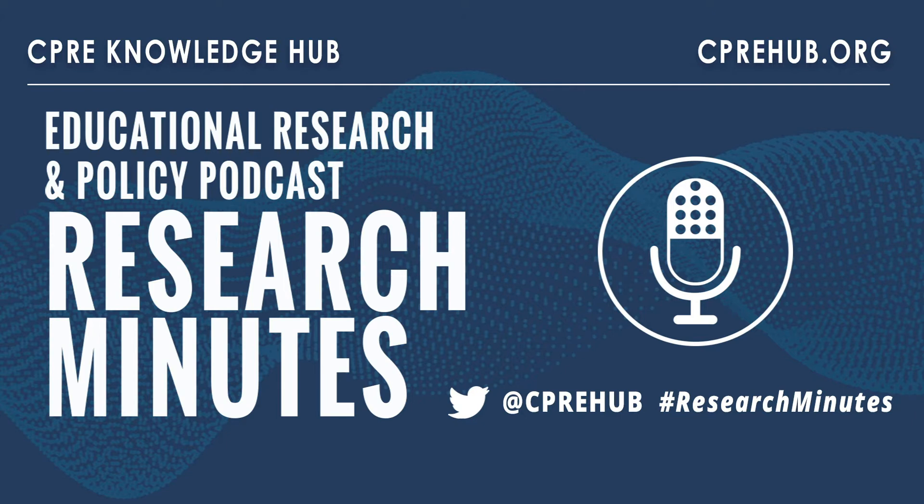Hello, and welcome to Research Minutes. I'm Keith Humiller, Managing Editor of the CPRE Knowledge Hub. Today I have the absolute pleasure of speaking with Stephen Hemmelt, Associate Professor of Public Policy at the University of North Carolina at Chapel Hill. Thanks so much for joining us, Steve.